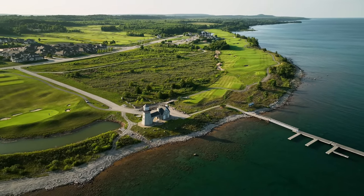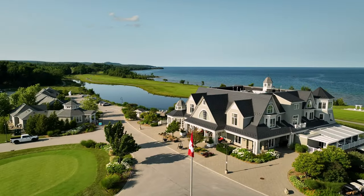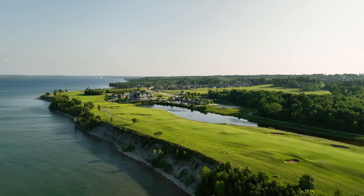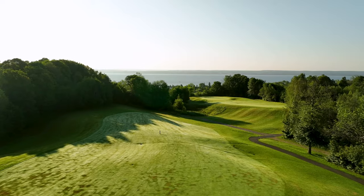Located on the shores of Georgian Bay just 10 minutes north of Owen Sound lies Cobble Beach, Georgian Bay's extraordinary waterfront golf resort community. Ranked one of Canada's top golf courses, Cobble Beach is one of Doug Carrick's most beautiful creations. It's a course you can play a hundred times and it'll never play the same way twice.